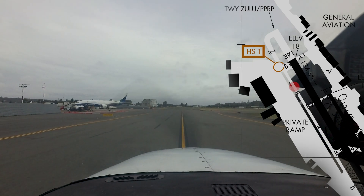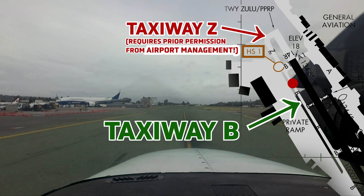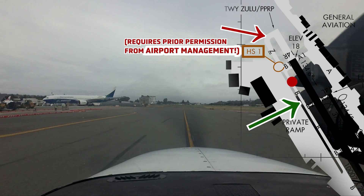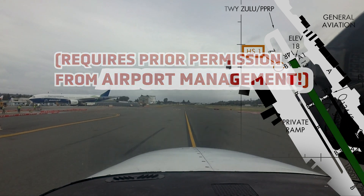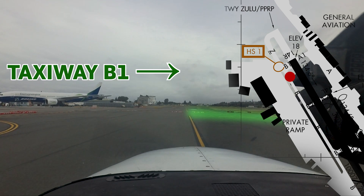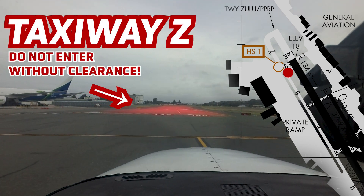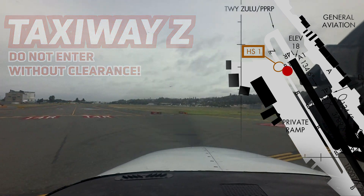Hotspot 1 is unique in that Taxiway Zulu appears to be an extension of Taxiway Bravo. However, Taxiway Zulu can be used only with prior permission. When taxiing to runway 1-4 right, pilots have continued beyond Taxiway Bravo 1 without appropriate clearance from airport management. Clearance and signage should help pilots taxi to the appropriate spot.